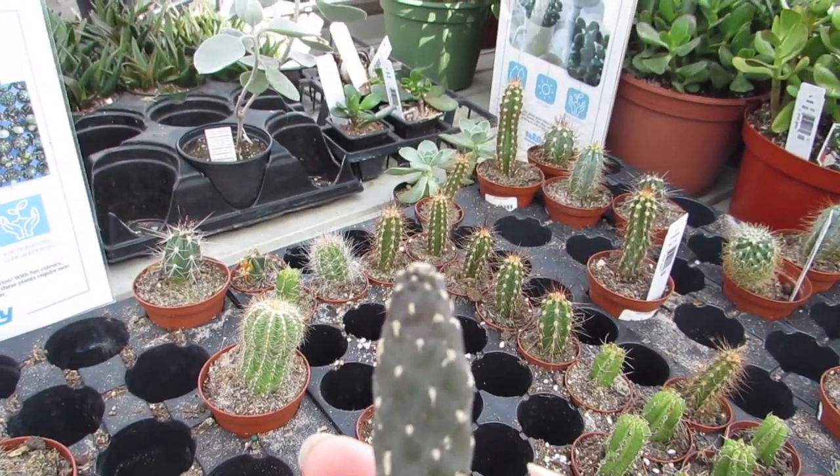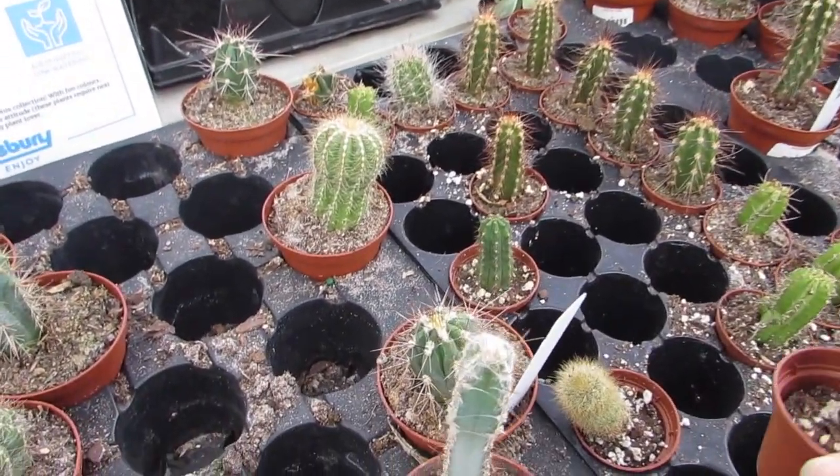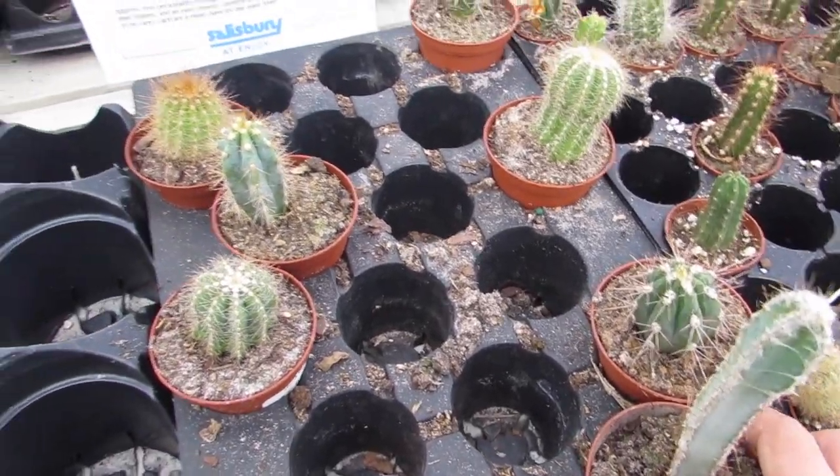Nice Opuntia. I have to buy so much when I come here.